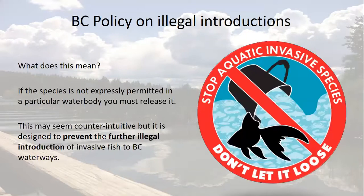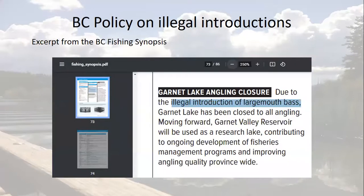So what does this mean if you accidentally catch an invasive fish? If it's not listed as allowed in the regulations, you must release it, but please take a photo and send us a report first. This may seem counterintuitive, but it is designed this way to prevent the further illegal introduction of invasive fish to water bodies in BC. Here's an example from the current regulations: Garnet Lake in the Okanagan has been indefinitely closed to public fishing due to the illegal introduction of largemouth bass. Nobody wants this, so tell all your friends that illegal introductions are just a bad idea.